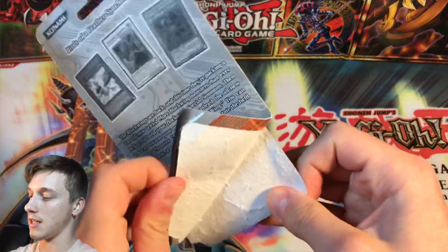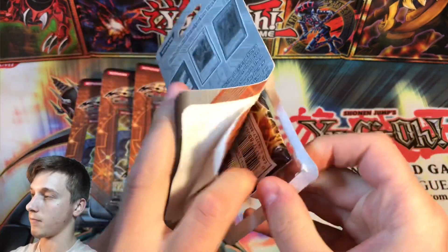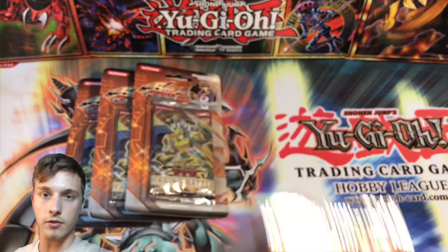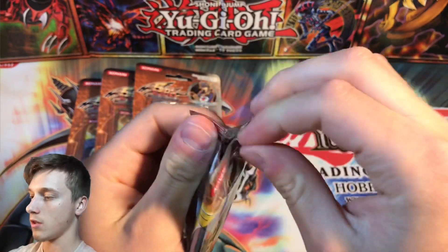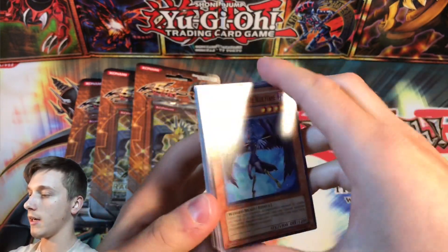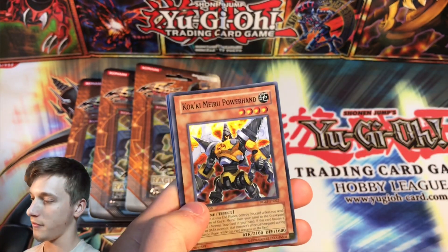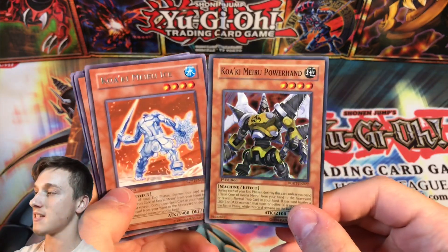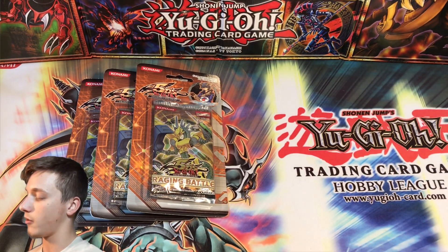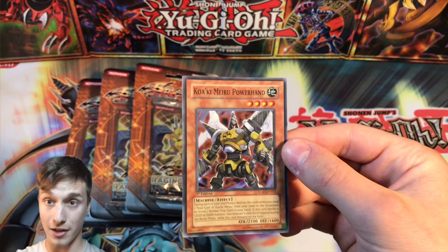Here goes nothing guys, here goes nothing. Should we give it a kiss? I think we should give it a lucky kiss. Blackwing Shura the Blue Flame, Junk Box, Rose Tentacles, and a Quacky Meru Power Hand! So we finally managed to get a super rare guys — Quacky Meru Ice, so that's quite relevant. Double Quacky Merus and a couple of Quacky Meru magic and traps as well. We'll sleeve up our Quacky Meru Power Hand with 2,100 attack and 1,600 defense. So we finally managed to break our streak and get a holo!